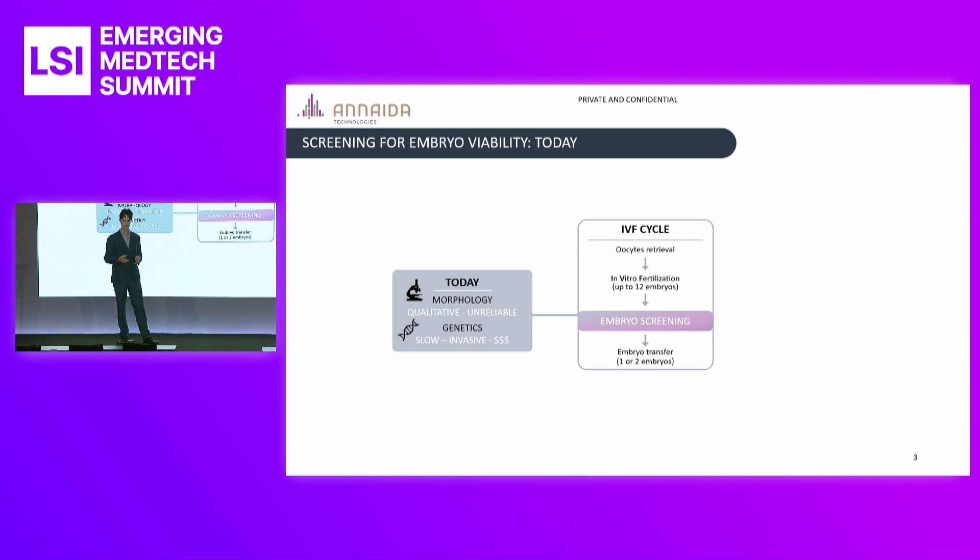So the standards became limited. The main one is to do morphological analysis, which consists in looking at the embryos and evaluating visually in a qualitative manner which has the best chances. If you get more quantitative, there's more and more use of genetic testing, but this requires an invasive biopsy where you chop off a piece of the embryo. It has to be done in an off-site lab, so it adds time and, of course, cost.